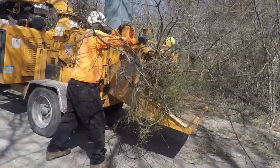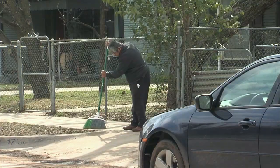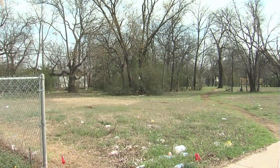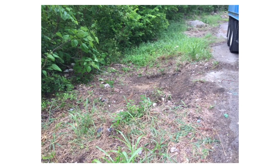What a difference a year makes! The city chose this area of South Fort Worth for a $2.7 million revitalization. Here's a look at just some of what's been accomplished in the Ash Crescent neighborhood.